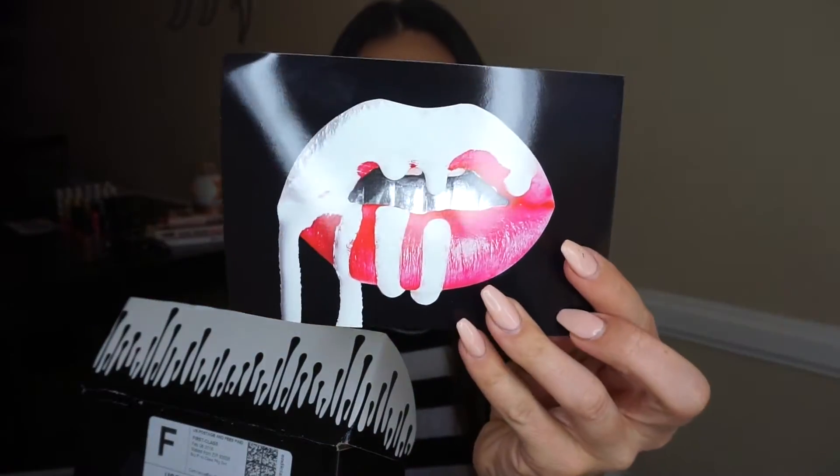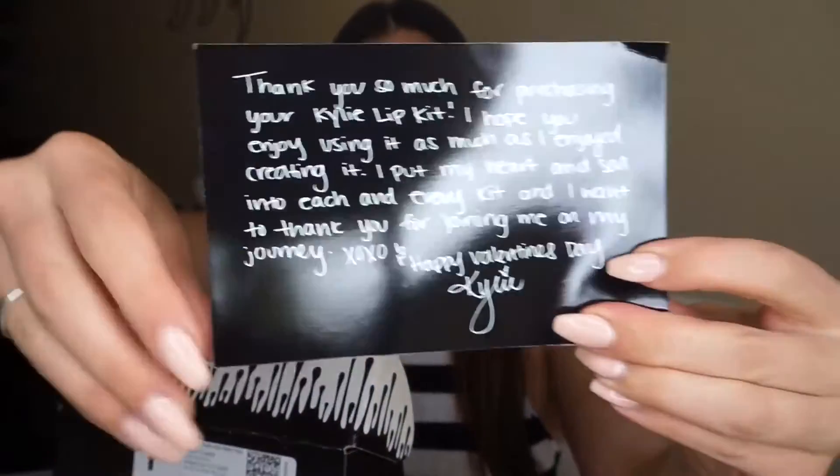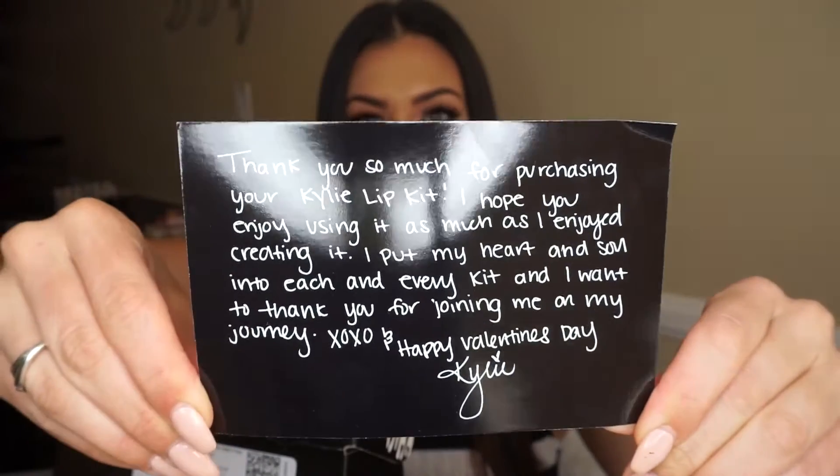It comes with this adorable little card, and she wrote a little message on the back. I'm sure you've seen them all over Instagram — they've been everywhere. So, Posey K and Mary Jo K.